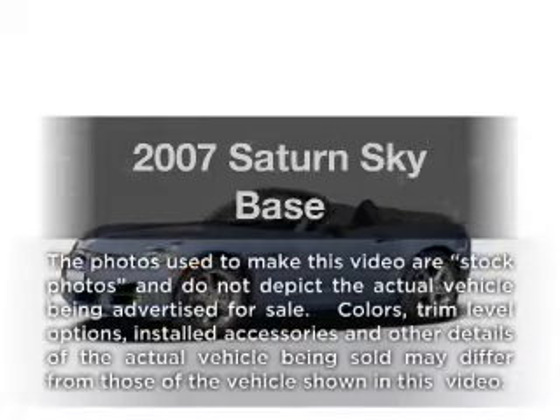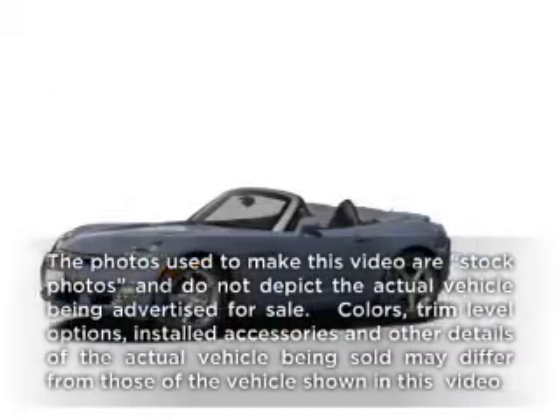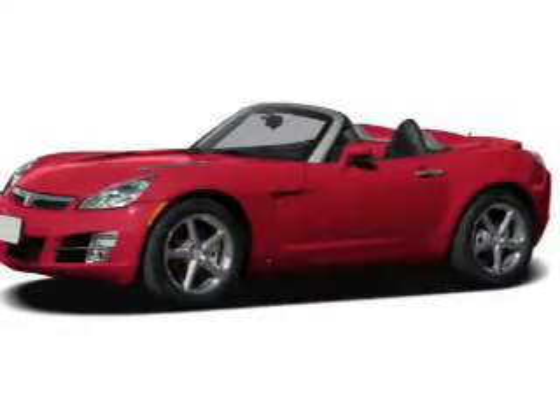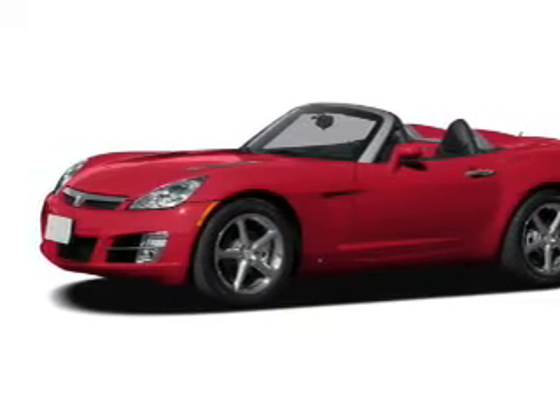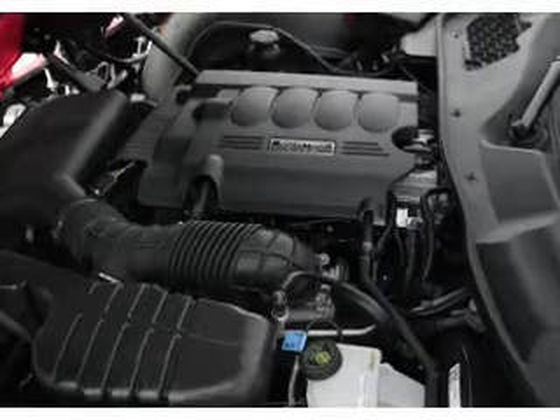Presenting the 2007 Saturn Sky. If you're looking for an automobile with great attributes, look no further. With an efficient four-cylinder engine, the powertrain includes rear-wheel drive, driven by an automatic transmission.